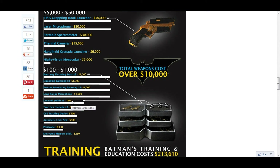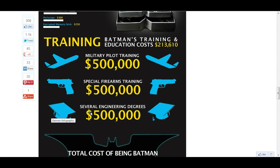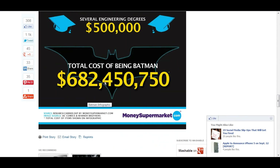Grenades are $600, and gas is $600. Military pilot training would cost $500,000 per year. Firearm training would cost $500,000. Engineering degrees would cost $500,000. The total cost is $682,000,400,000.